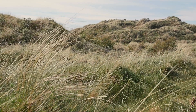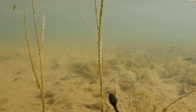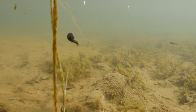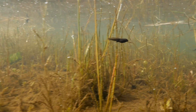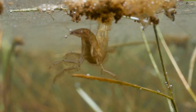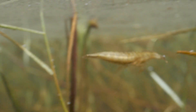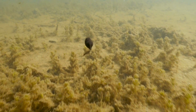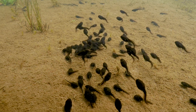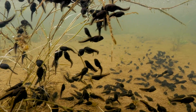It's now early summer and the next generation of natterjacks are growing fast. But the natterjack tadpoles are not the only youngsters here — they must run the gauntlet from a predatory dragonfly nymph. The tadpoles have good protection if they stay in the swarm. Safety in numbers.